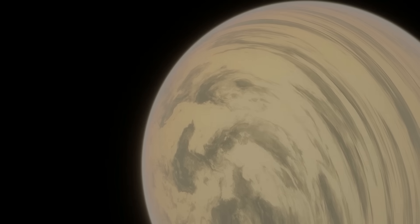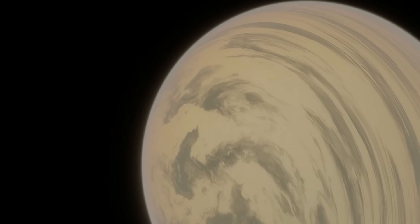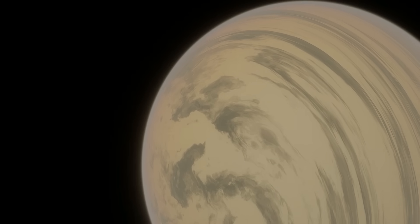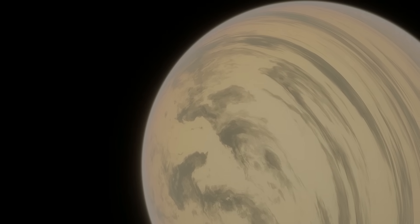One of the most important things about Kepler-22b is its size. We know this planet has a radius about 2.1 times larger than Earth, putting it between the sizes of Earth and Neptune, because of its transit. When a planet passes in front of its star, it blocks a certain amount of light.